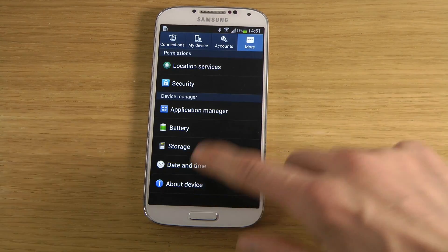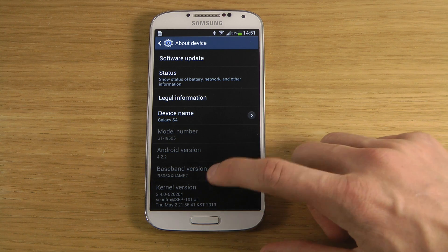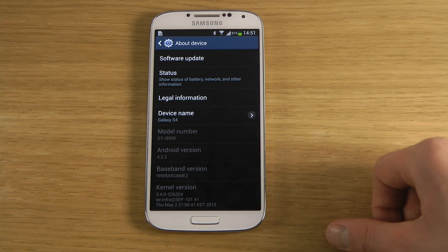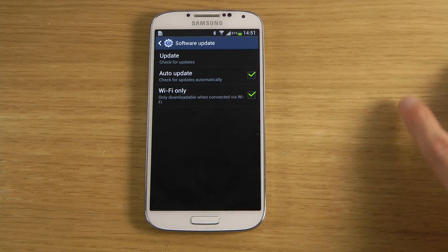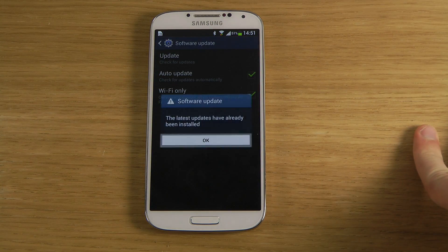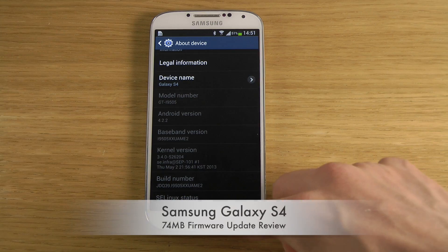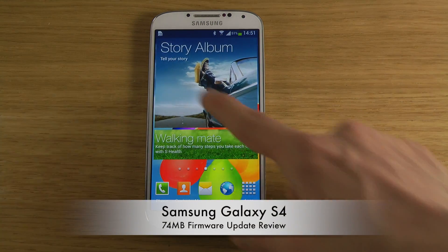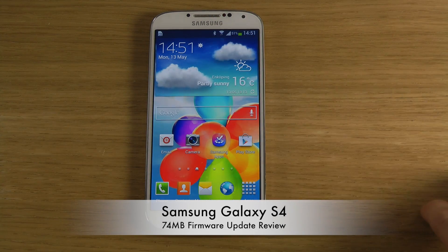Let's go to 'About Device.' You can see the baseband version here and everything. I might also have the version in the title of this video. If you want to check for software updates you can also do so from there if you haven't got this one yet. I'll report back if I get any weird problems with the Galaxy S4 after this update.